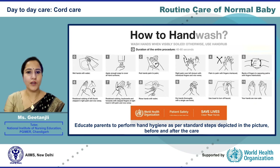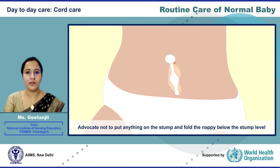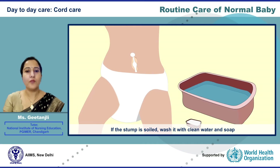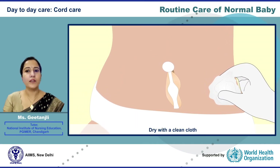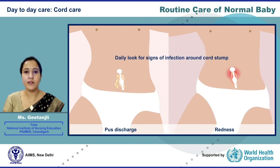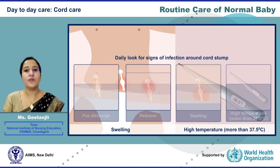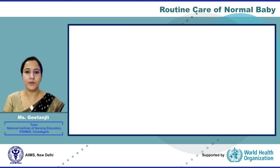For cord care, educate parents to perform hand hygiene as per standard steps depicted in the picture, before and after care. Advocate not to put anything on the stump and fold the nappy below the stump level. If the stump is soiled, wash it with clean water and soap and dry with a clean cloth. Daily look for signs of infection around the cord stump, such as pus discharge, redness, swelling, or high temperature above 37.5 degrees Celsius with other infection signs, and immediately seek medical care.